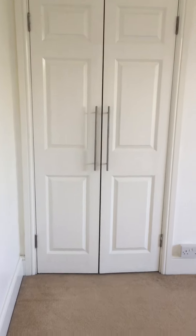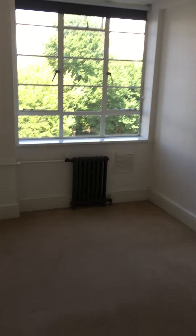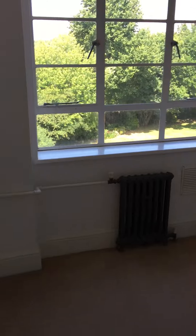The bedroom has a built-in wardrobe which is quite deep. This room overlooks the communal gardens — it's nice and quiet.